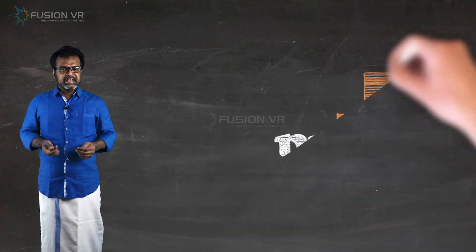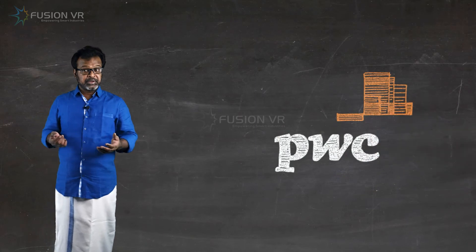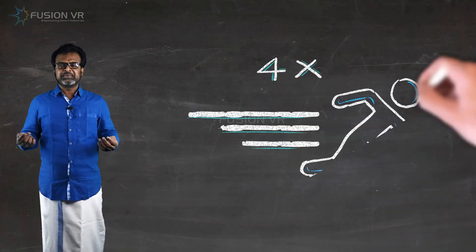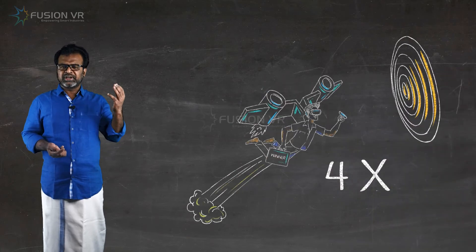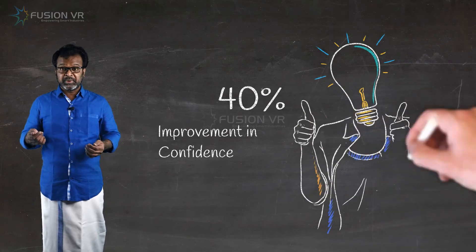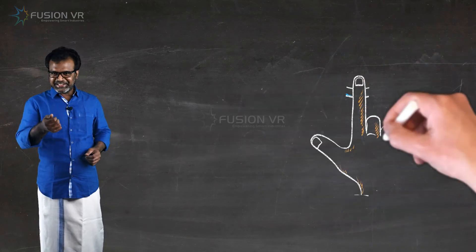That is, as per the latest case study by PwC, compared to classrooms, VR learners are 4 times faster, 4 times more focused, and 3.75 times emotionally connected, with 40% improvement in confidence. Let's get started!